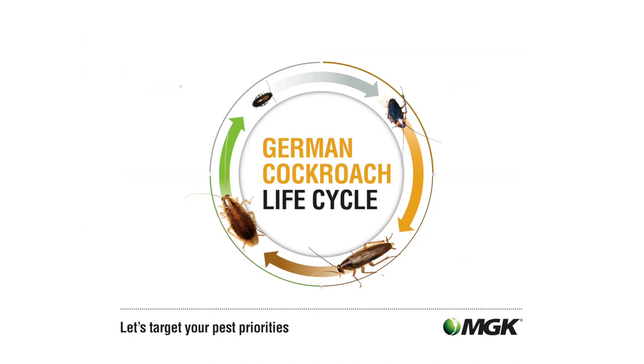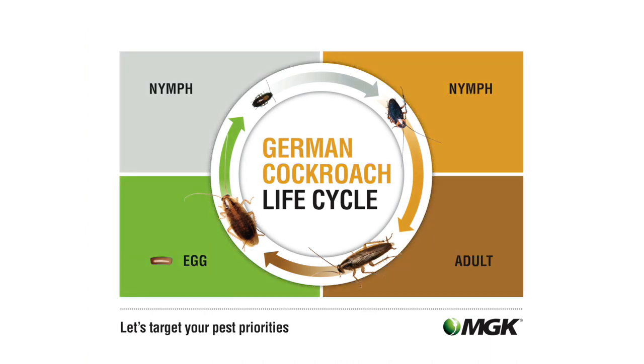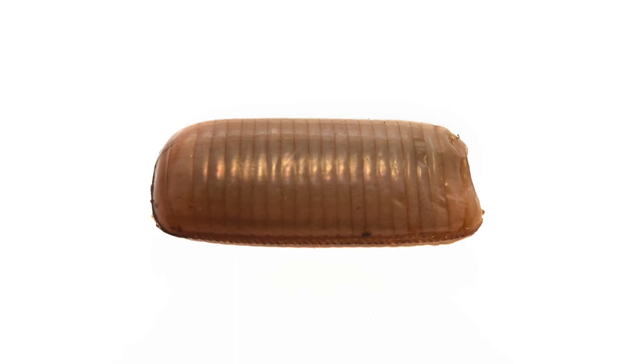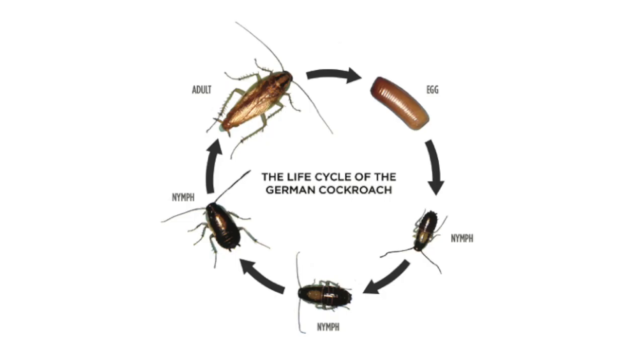German cockroaches, like all roaches, undergo gradual metamorphosis, passing through three life stages: egg, nymph, and adult. German cockroaches mature faster than any other residential cockroach species. While it typically takes about 100 days to complete the entire life cycle, they can go from egg to reproductive adult in as little as 50 days under ideal conditions.